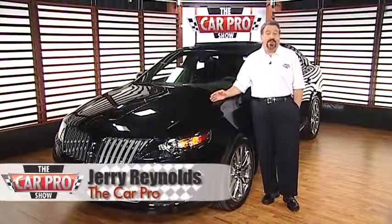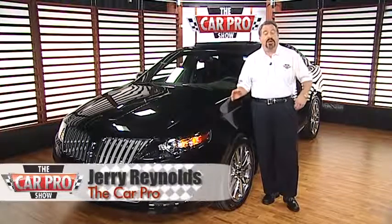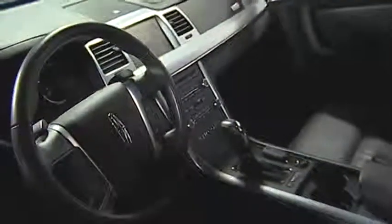Hi, I'm Jerry the Car Pro and this is the 2011 Lincoln MKS. This car is designed to compete against cars like the Lexus LS460. It's got some nice luxury features, a lot of room and good safety scores, but the V6 EcoBoost engine is the real story behind this car.